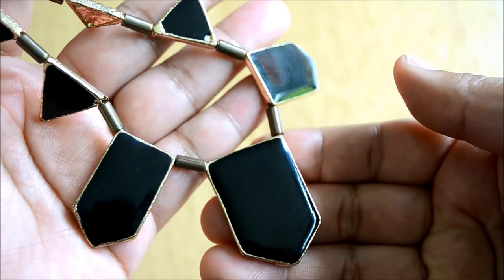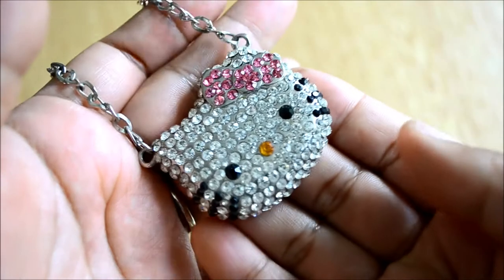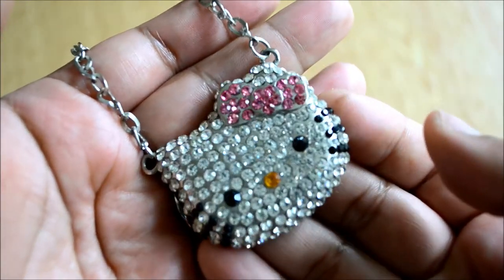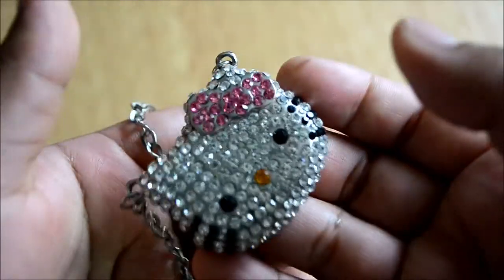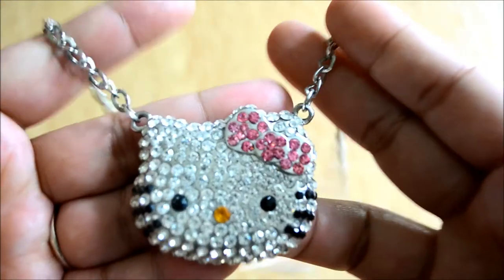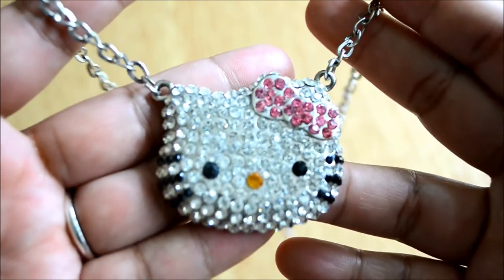Look at this necklace — isn't it cute? This is a Hello Kitty inspired necklace and it's really pretty and blingy. I got it from eBay for under five pounds. You can just type 'large Hello Kitty necklace' and tons of sellers will pop up. This necklace is really popular. I don't have much to say other than it's so cute — I just like to stare at it and touch it all day!